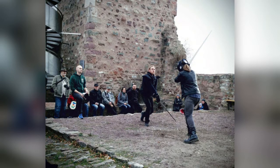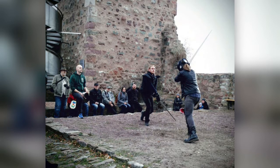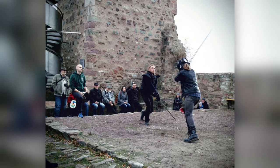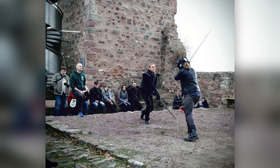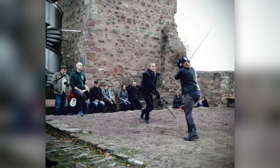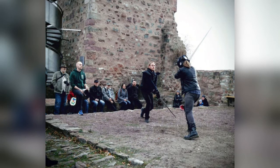Do you have a favorite weapon you like to study? I started out with the longsword, but at the moment I don't really have any favorite. I really like digging into all of them, which I think is also kind of a prerequisite if you want to draw anything in a kind of authentic manner — that you try everything and anything out.